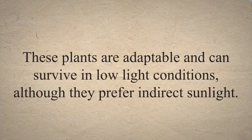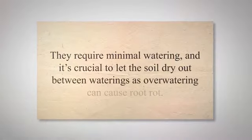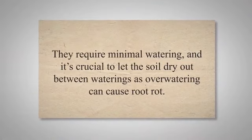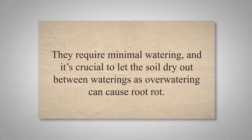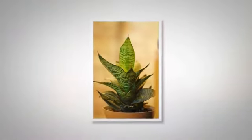These plants are adaptable and can survive in low-light conditions, although they prefer indirect sunlight. They require minimal watering, and it's crucial to let the soil dry out between waterings as over-watering can cause root rot. Snake plants have a preference for low-humidity environments, which is another reason they make excellent indoor plants.